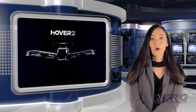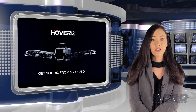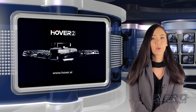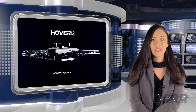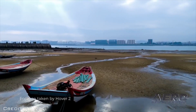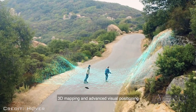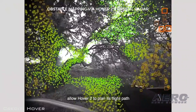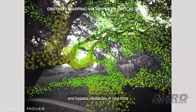Zero Zero Robotics has released early details for their new 4K-capable Hover 2, which follows in the footsteps of their pivotal Hover platform released two years ago. Hover 2 introduces an entirely new drone experience with innovations like optical radar and cutting-edge AI that enables obstacle avoidance and tracking features.